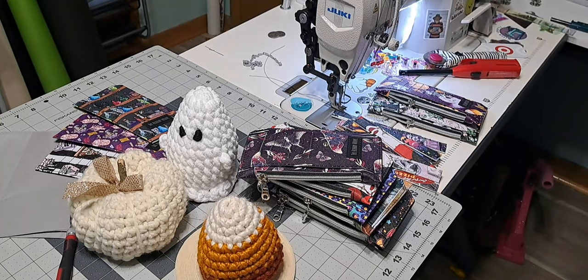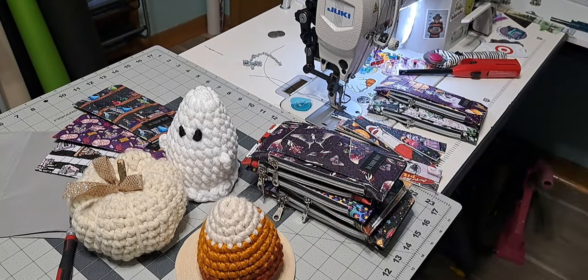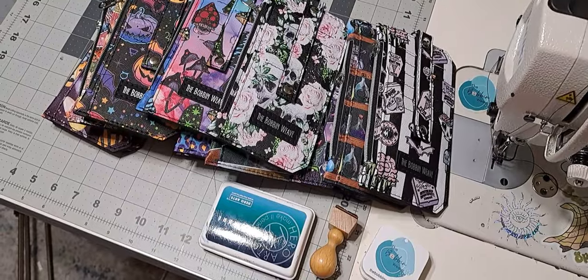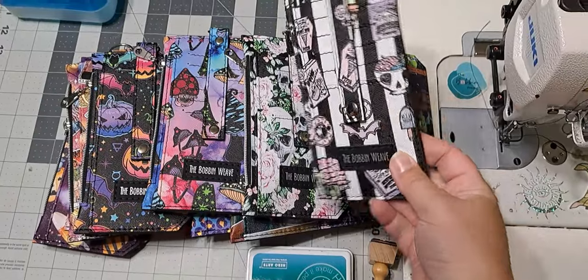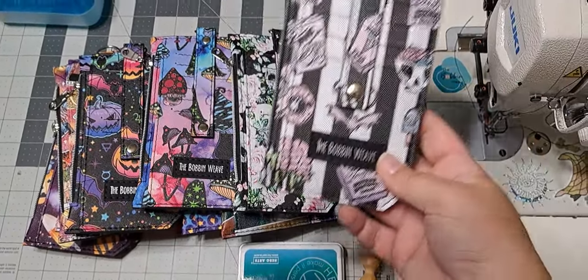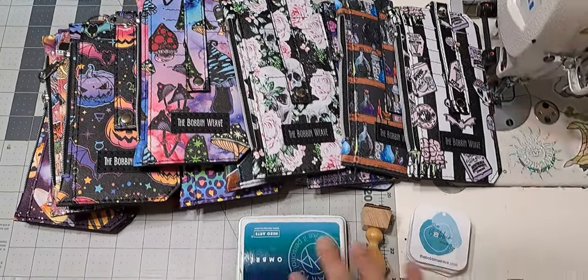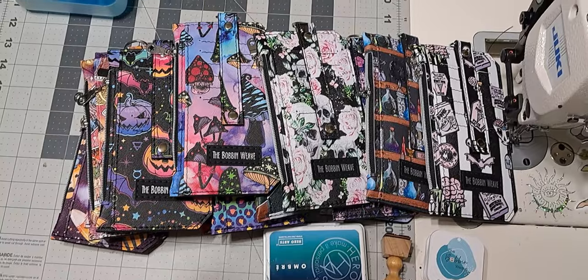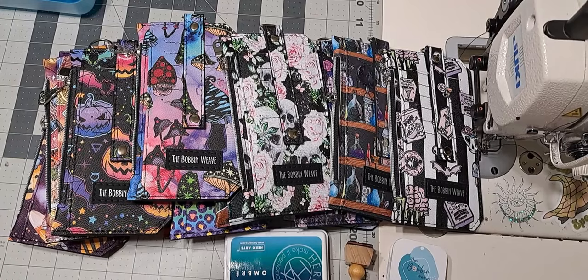I am going to put all this stuff away and then finish up these purse pals real quick. It is Saturday morning now, about eight o'clock. I got up early and finished all of the purse pals. So we've got 15 ready to go. I'm about to tag these and get them put in their bin and then also need to organize some bins.